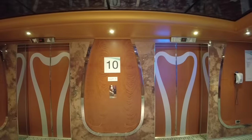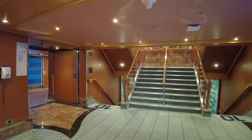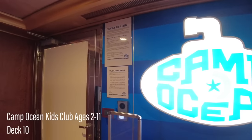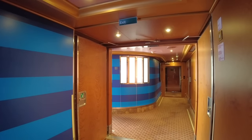Jumping to the forward elevator bank on deck ten, you'll have access to the kids' club area called Camp Ocean, tailored for kids between the ages of 2 and 11. Services include night owl in-center babysitting for $8 per hour per child, available between 9pm and midnight.